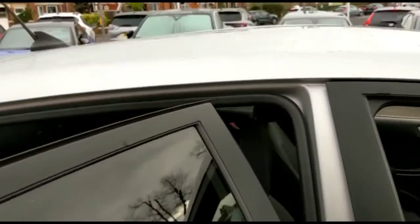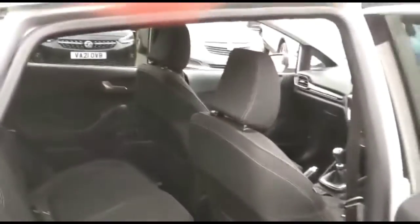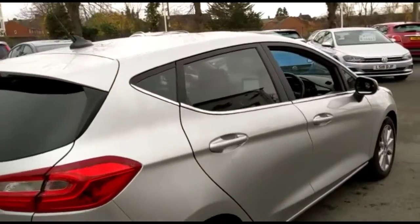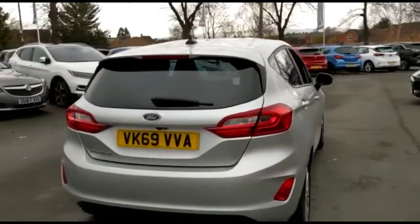Taking a look inside the rear of the vehicle, there is a spacious seating area for rear passengers, with ISOFIX provision on the outer rear seats and front seat storage. You'll also find a rear spoiler with integrated brake lights, LED taillights, and parking sensors.